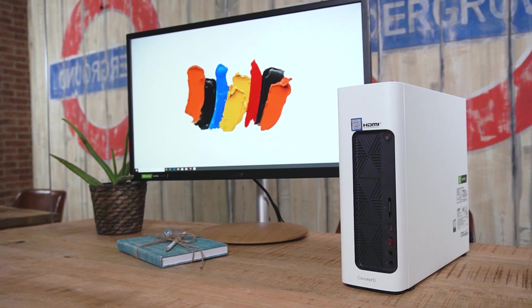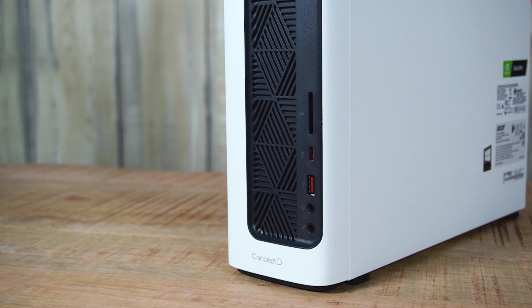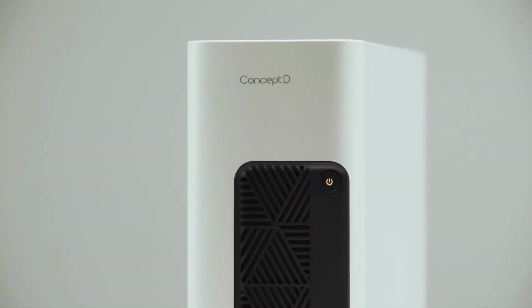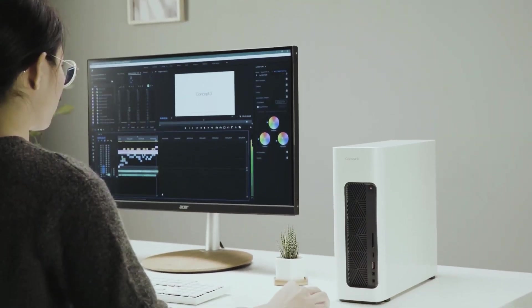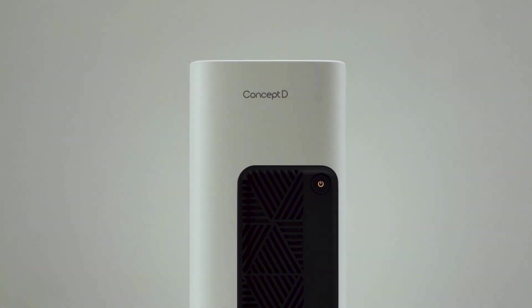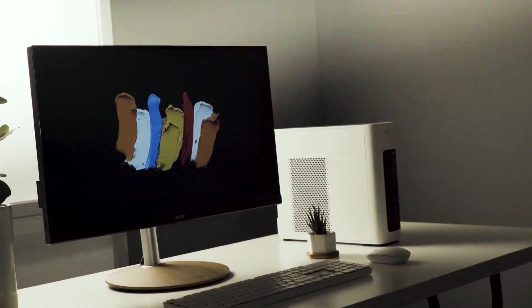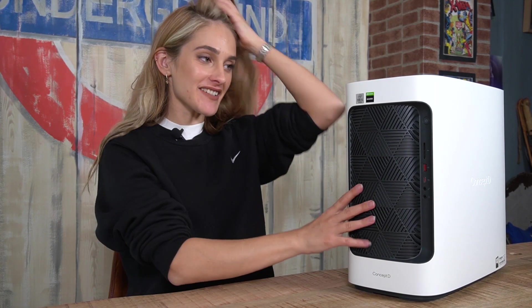It also has handy front-accessible ports like an SD card reader and a USB Type-C. The front vent panel aids cooling but also looks pretty cool. The whole thing is designed to operate at less than 40 decibels — apparently the volume of a library — even with the cooling system running. It's also ISV certified by Autodesk, Adobe, and AutoCAD.